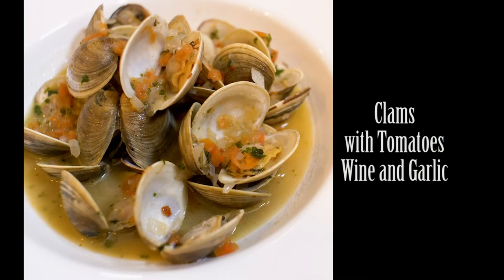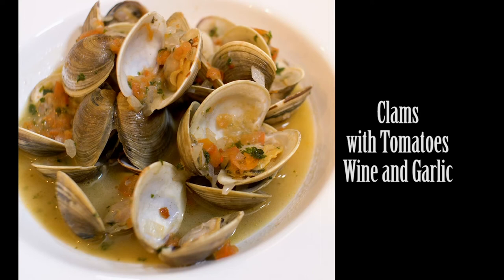Sometimes the easiest things in life are the best. Let me show you how to make one of my favorite dishes: clams with tomatoes, wine, and garlic. Very easy to put together and yet with a unique flavor that will soon comfort the heart of all the people at your table.